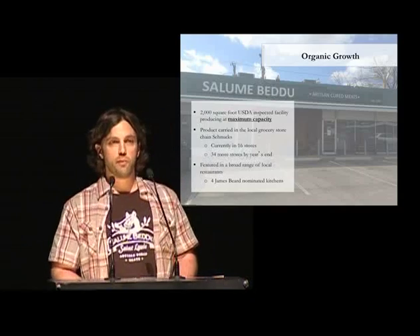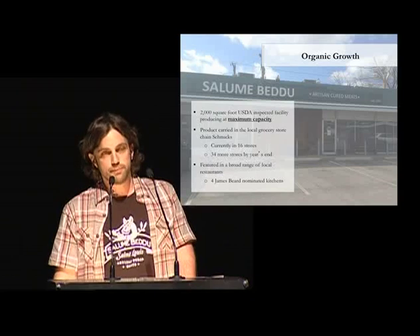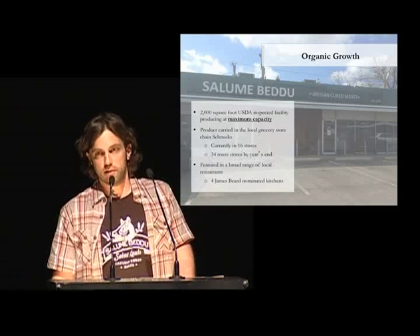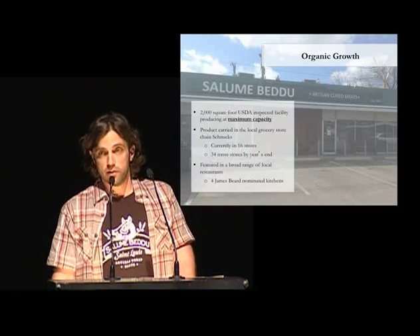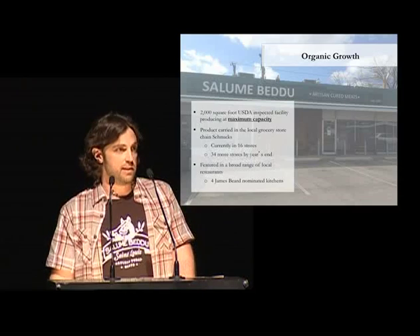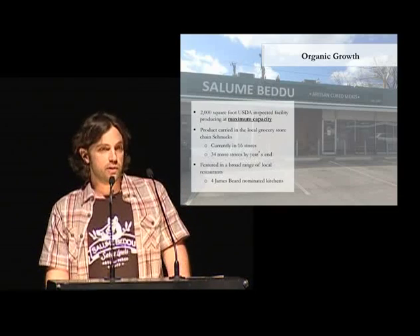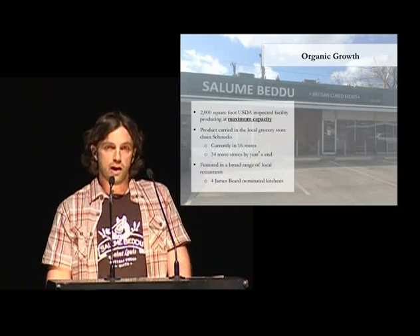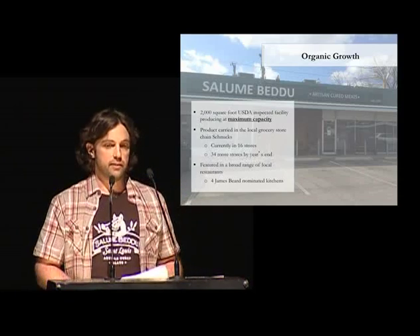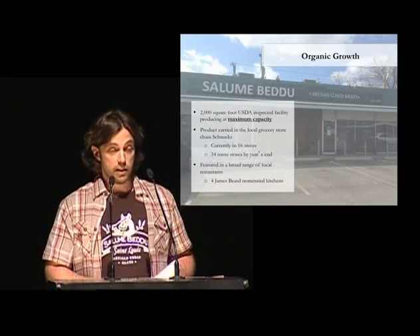There's our little shop. We went from the farmer's market to a rented kitchen to a little brick and mortar — it's 2,000 square feet. About a year and a half ago we came under USDA inspection, which is a huge hurdle to jump over for small companies like ours that don't have scientists and lawyers on staff. That was exciting, and it allowed us to expand exponentially. Now we're at a local grocery store chain — we're in 16 stores, should be 34 by year's end. We've been in a number of restaurants; we were actually in Frosca here for a while.